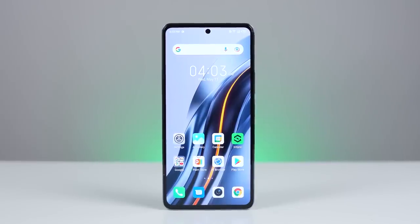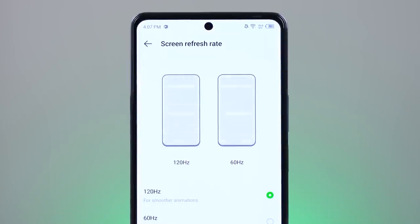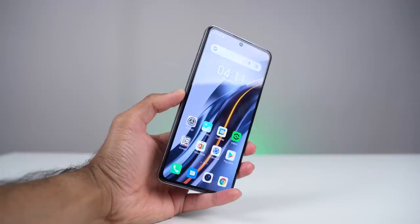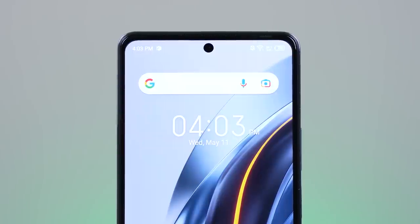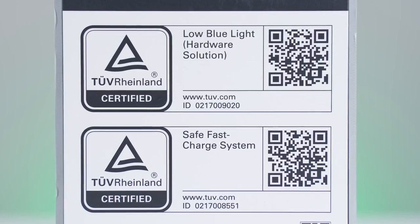Let's take a look at the display. This has a 6.7-inch flexible AMOLED display with a Full HD+ resolution, 120Hz refresh rate, as well as a 360Hz touch sampling rate. This means colors will be vibrant and everything on your display is going to be super smooth and very responsive. You've also got a 93.1% screen-to-body ratio with just a small punch-out, as well as 10-bit color depth with over 1 billion colors. The display is also TÜV Rheinland certified for eye comfort, so it ticks a lot of boxes and at this price point it's probably one of the best displays you're going to find.